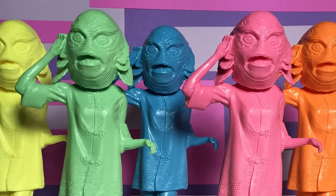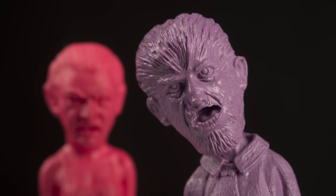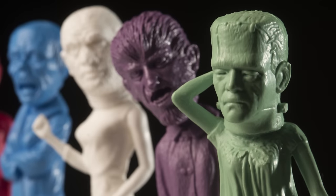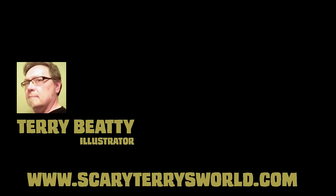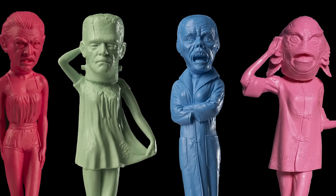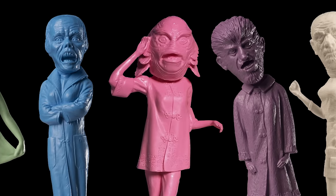I have to admit, these were love at first sight. The simple way the Wolfman's head tilts or the Phantom's posture — these were a must-have for my collection. Thanks to Terry Beatty from the comic strip The Phantom and Rex Morgan, M.D. for pointing them out. These cuties are limited and only available for a short time.